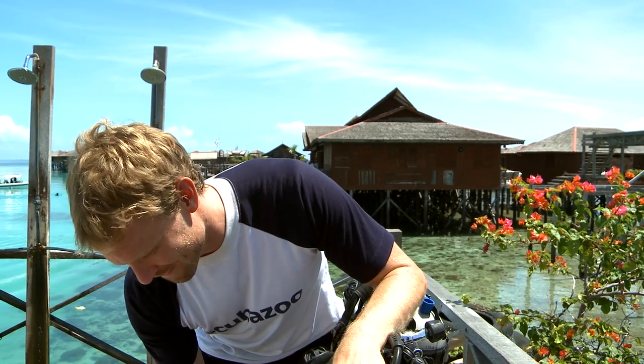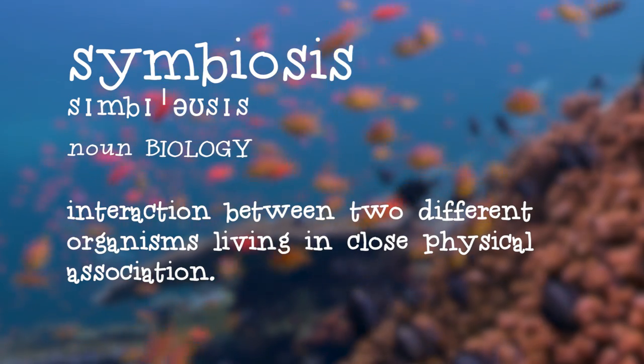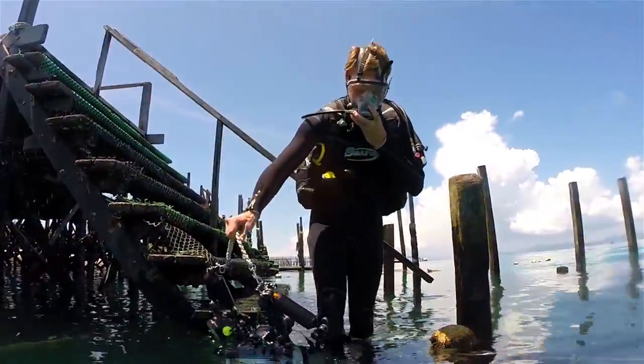Diving and photography is not just about the crazy critters, and when you spend as much time as I do underwater you start to notice there's a lot more going on than meets the eye. Symbiosis is the collective term for interactions between animals, and here on the healthy reefs around my hull there are a number of fascinating examples of symbiotic relationships.